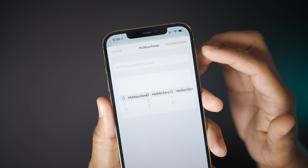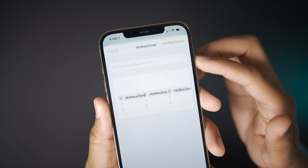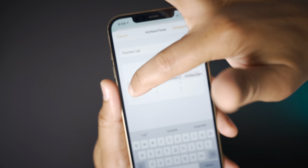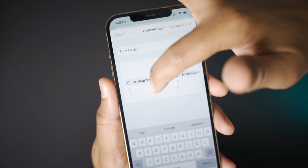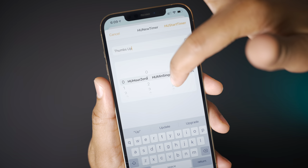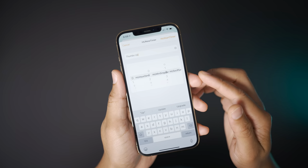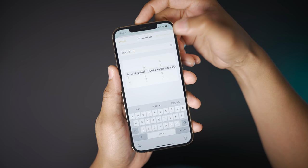Now you can even add a label — all of these are placeholders. Obviously this is still in development, it is a beta, but you can see the groundwork is being laid already. You can give your timer a name, set the amount of hours, minutes, and seconds as well. All this will of course be cleaned up once this feature ships to customers. So you can just add your timer and there we go.